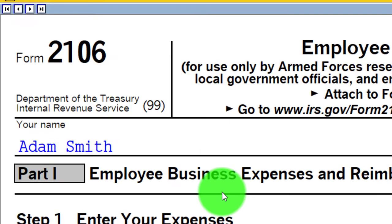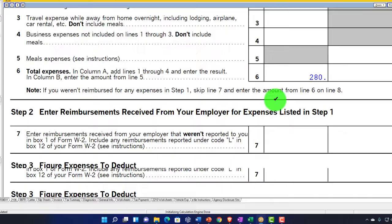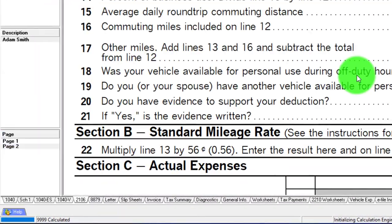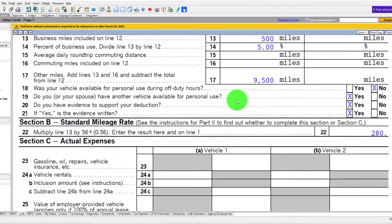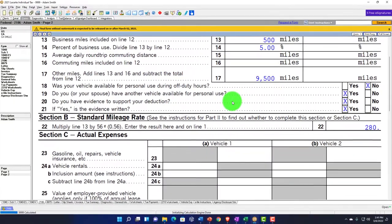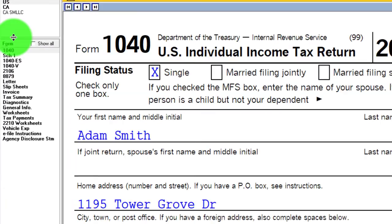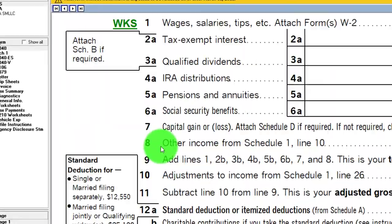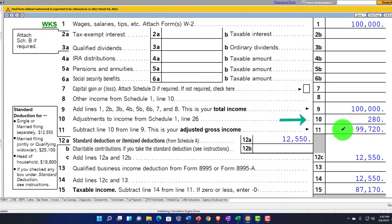Coming back to Schedule 1, page 2, we've got the calculation of $250 that has been calculated. Also note Form 2106 — there's the vehicle expense from Line 22 or Line 29 being calculated. Going to page 2, we've got the mileage calculation. We'll get into more detail on the mileage method versus the direct method later, as it's more likely to come into play with Schedule C. In any case, there's the $280, bringing the adjusted gross income to $99,720.